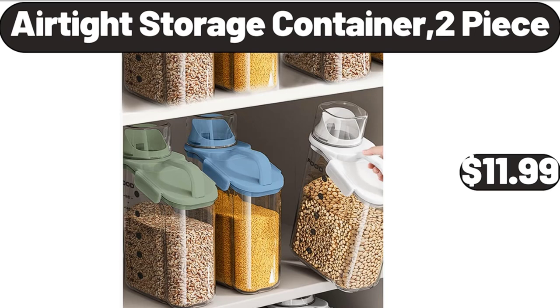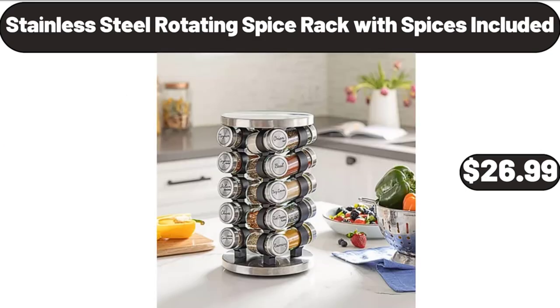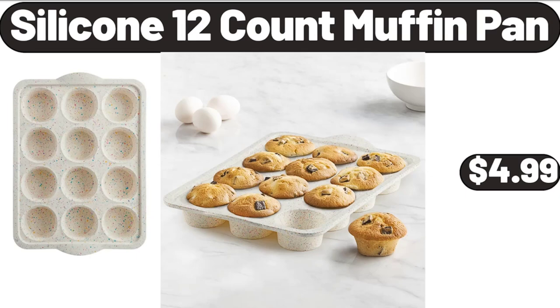2-piece round sofa table with storage rack, $46.99. Stainless steel rotating spice rack with spices included, $26.99. Muffin liners, pack of 24, $3.99. Silicone 12-count muffin pan, $4.99.